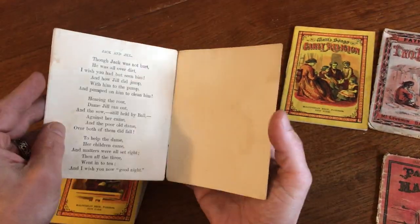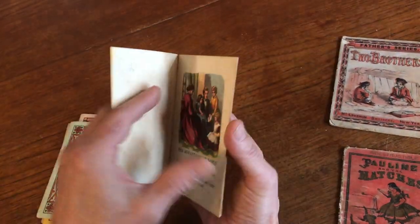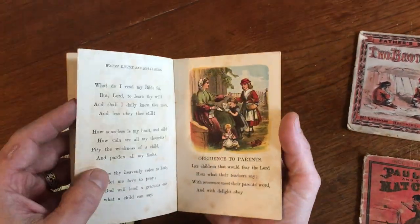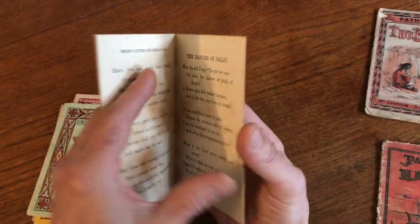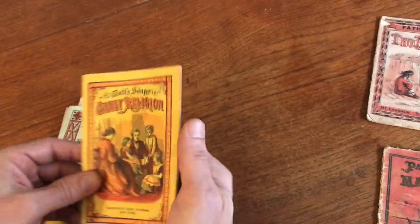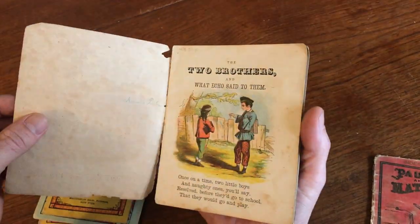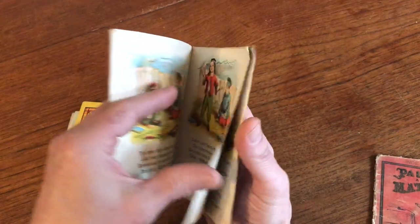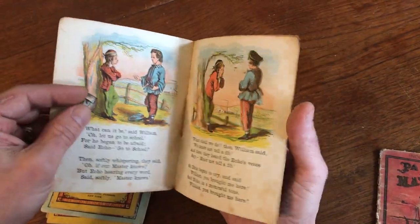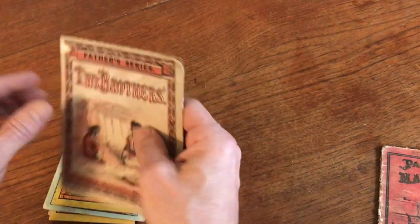This one has come apart. The string tie — these were bound with a little piece of thread and they often come apart when that thread breaks from handling. The one we just looked at, the pages in the middle were loose. Same it appears with this one. The string is still there, just a little bit shaken or loose. Just this cover here is loose.